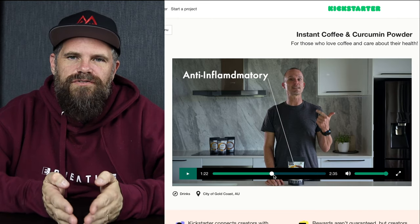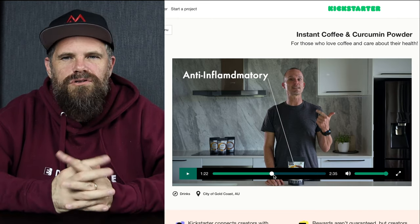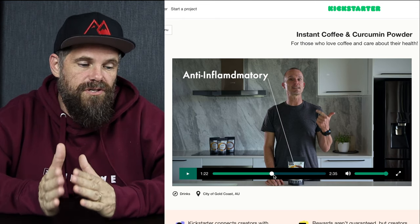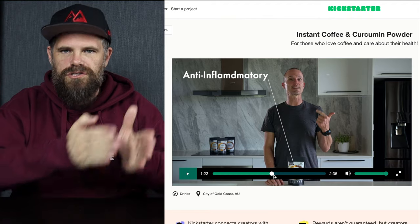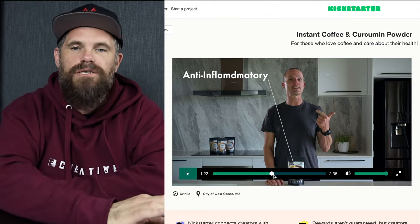We also wanted to make sure this video was under three minutes. More than two and a half minutes seemed like a long time for somebody to watch a video unless it was moving at a rapid pace. So we nestled it into two minutes and 35 seconds. That wasn't compromising a lot — we created some space so you could be carried along, not rushed to the end point.